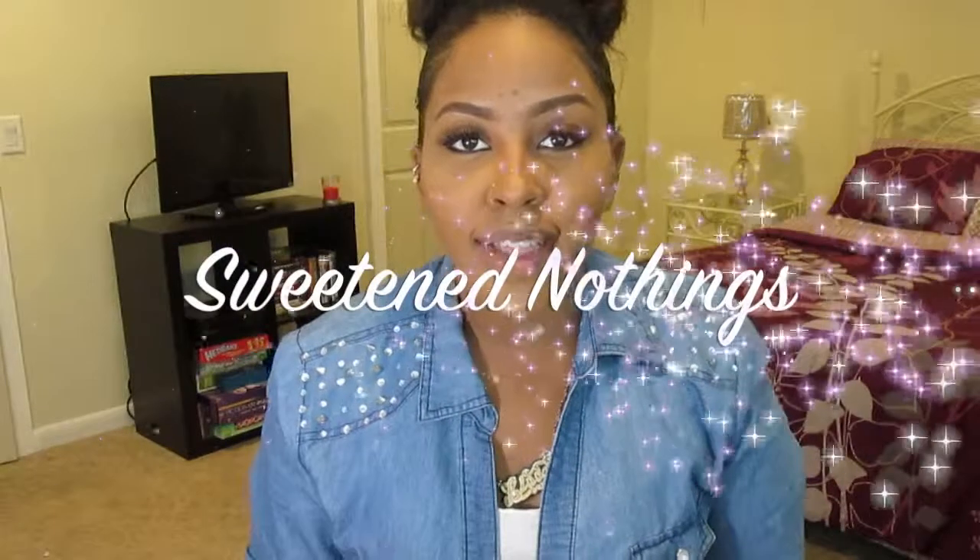Hey guys and welcome to Sweet and Nothings with Lisa. Today I'm coming to you to talk about some new hair that I actually just ordered. It's from TheHairRock.com. Just stay tuned and keep watching.